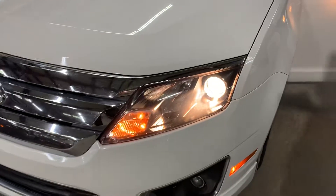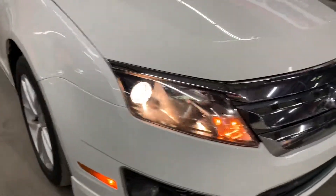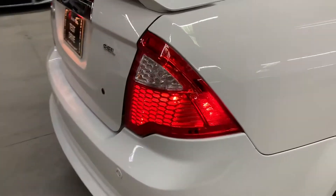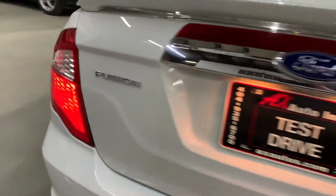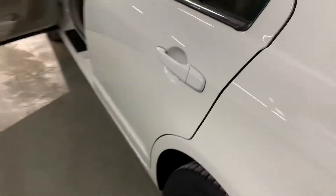Let's go ahead and step back outside. The headlights and tail lights are looking good. Let's go ahead and turn off the vehicle.